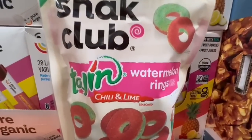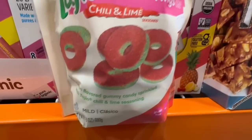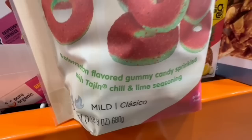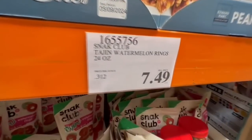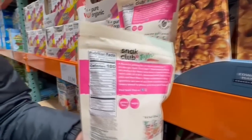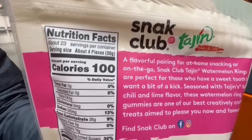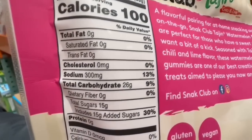Over in the candy section I found these watermelon rings with chili and lime — I'm seeing the name Tajin, which reminds me of that chili powder. It claims to be mild, so not spicy. Has anyone tried them? I still haven't managed to. They're $7.49 for a 24-ounce bag. Since it is candy, it does have around 15 grams of sugar for every 4 pieces, so keep that in mind — 100 calories in total.